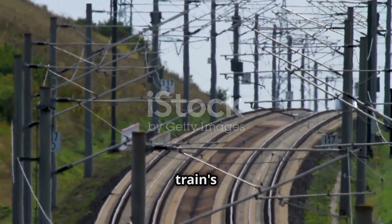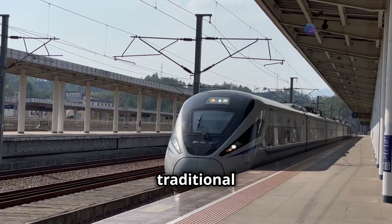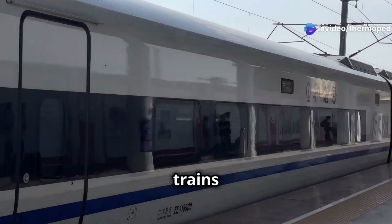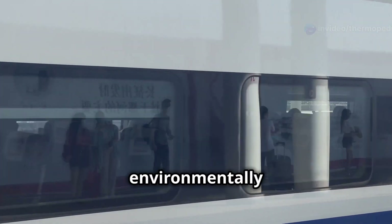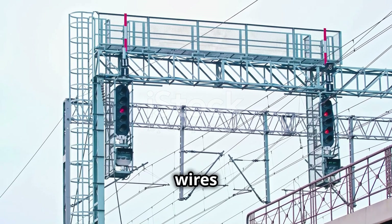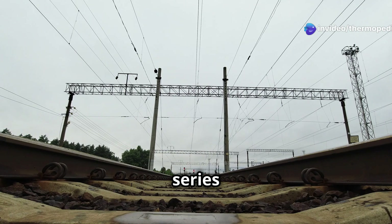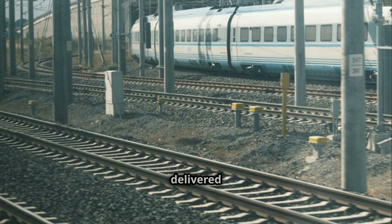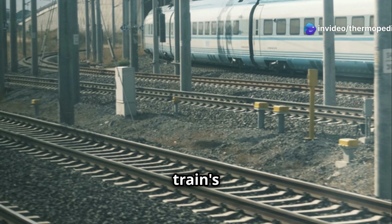At the heart of a bullet train's impressive performance lies its electric propulsion system. Unlike traditional trains that rely on diesel engines, bullet trains draw power from electricity, making them remarkably efficient and environmentally friendly. This electric power is supplied through an overhead system of wires known as the catenary system, which consists of a series of wires suspended above the tracks, carrying high voltage alternating current or AC. This electricity is then delivered to the train through a specialised device called a pantograph, which is mounted on the train's roof.